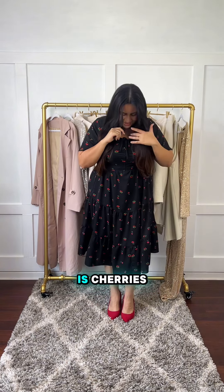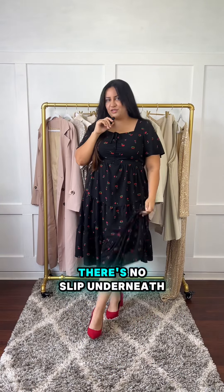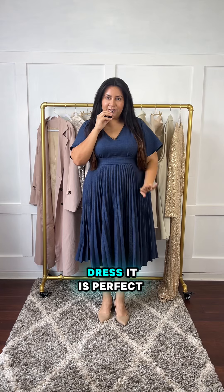We're doing a Bloom Chic haul today. This is the first dress — it has cherries on it. I'll show you guys the clothes out. It has a square neck, pockets, and there's no slip underneath.